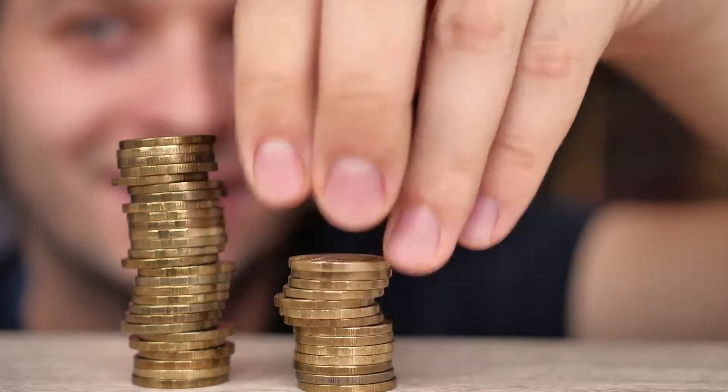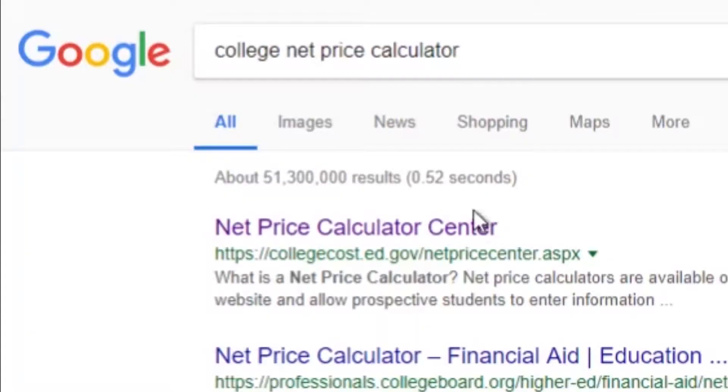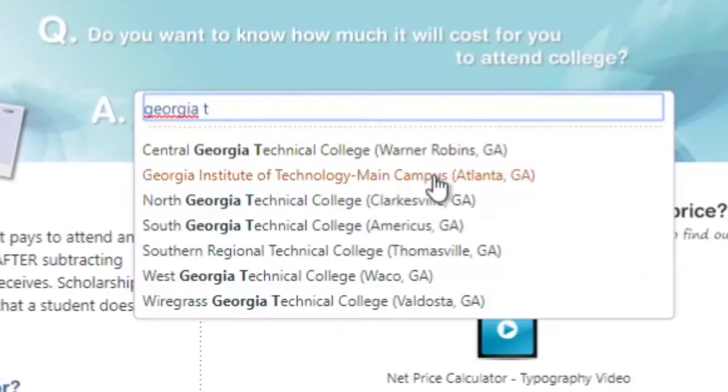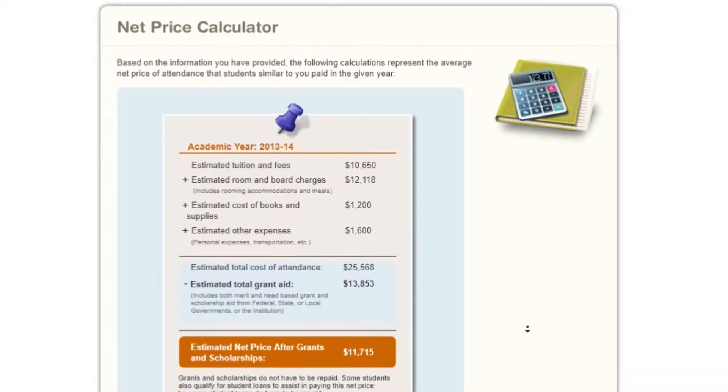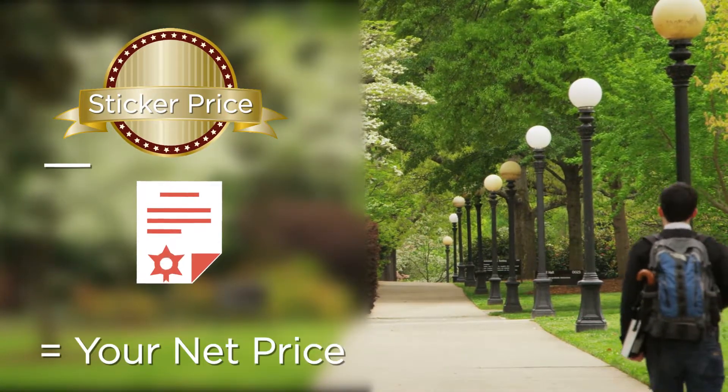First, you should determine how much you have saved and how much you are going to need. If you're saving for your child's education, you may not know if you have saved enough. Tools such as a college net price calculator help estimate financial aid and measure a specific college's affordability. The college's sticker price, minus any grant aid, equals your net price.